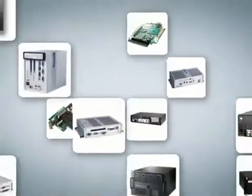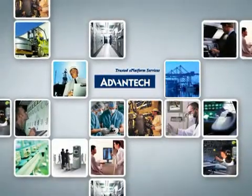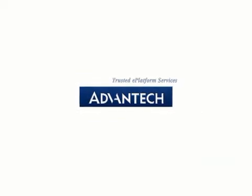At Advantech, we strive for perfect solutions that enable ideal industrial platforms. Advantech will stand by you all the way.